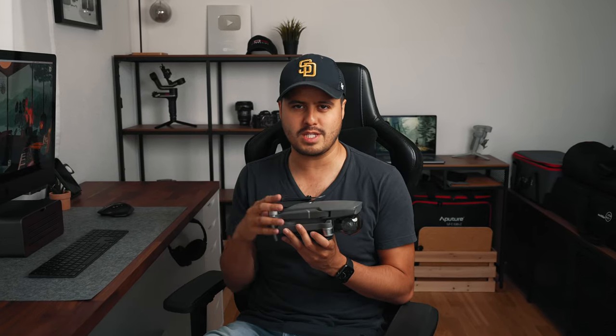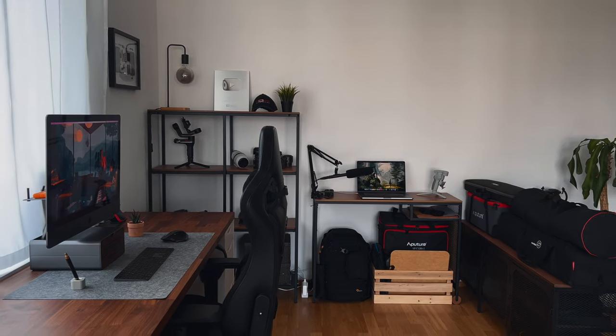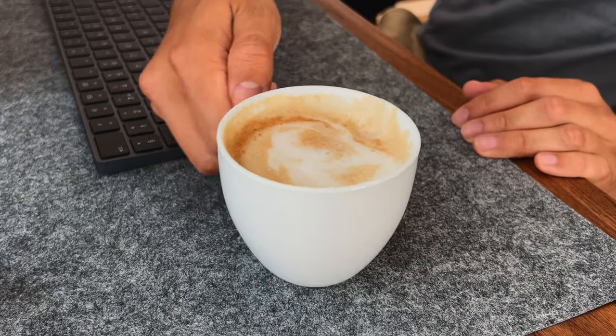Welcome to my home YouTube studio tour 2022. I thought about spicing up my intro a little bit — and yes, this is not a cat, this is a drone. So welcome! I thought it would be a great idea to show you guys around so you can see what I use to create my YouTube videos. I enjoy working from home and it's important to have a workspace where I feel comfortable and inspired to work on my next video project.